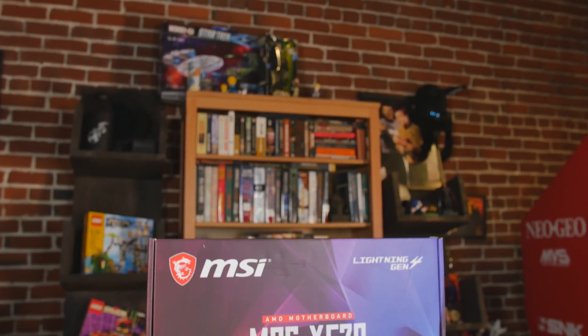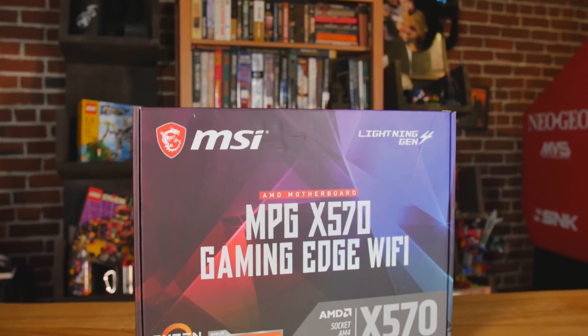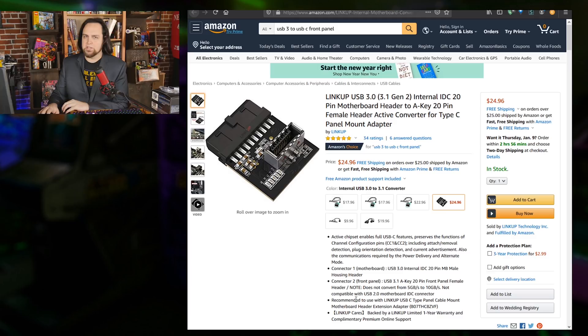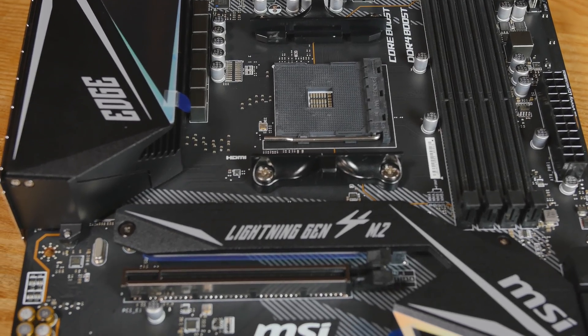I'm gonna show you what we used at Best Buy and then the couple upgrades I made with stuff I had here. First off, for the motherboard, the MSI MPG X570 — we're going with AMD for this system, nice and powerful and also a good price range. The X570 has just about everything I want except for USB-C front panel, which made me buy one of these stupid adapters — an extra $25 — just so I could have USB-C on the front panel of our case.